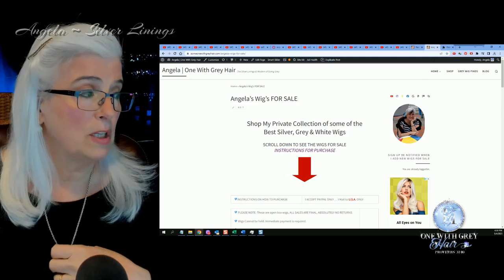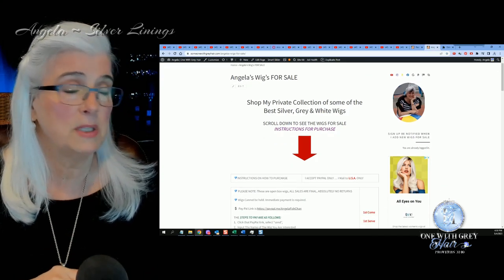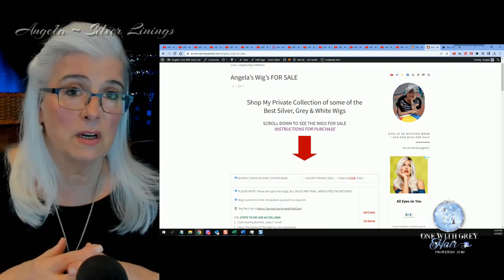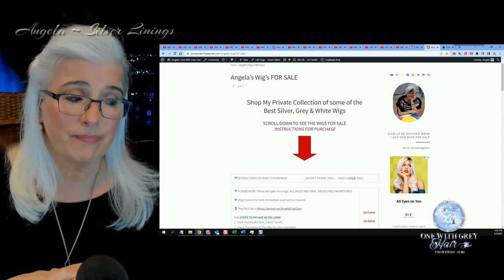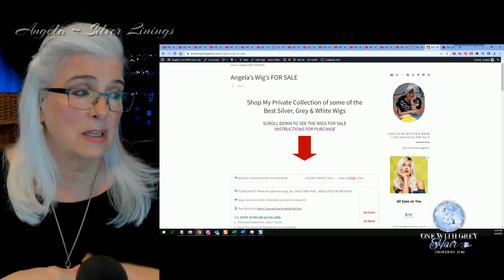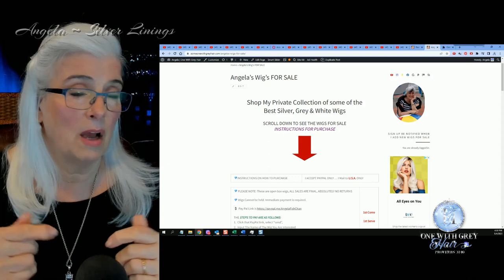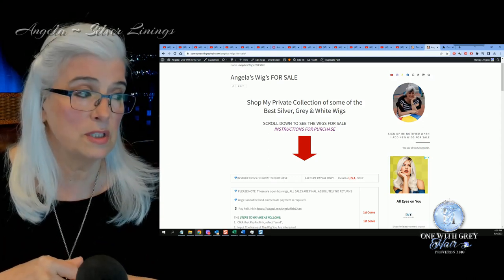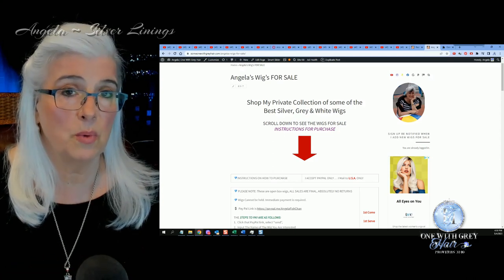Finally, I wanted to remind you that over at my website I from time to time will add gently used wigs for sale. It's a deep discount — I've only used them pretty much for wig reviews and then they go back in the box and then go to my website for sale. I will link that for you below. I do need to add some other wigs to this page and I'll be doing that probably within the next week or so.